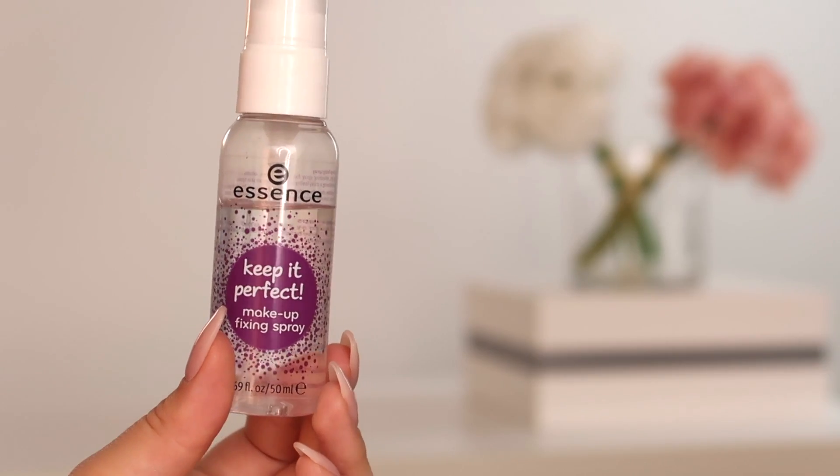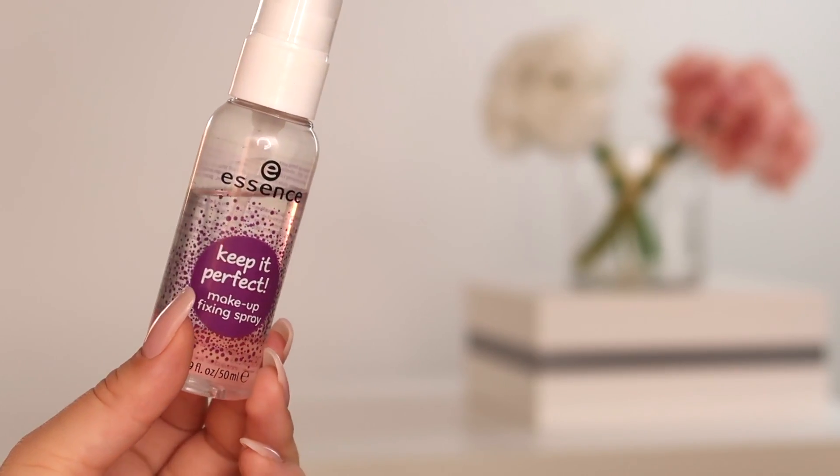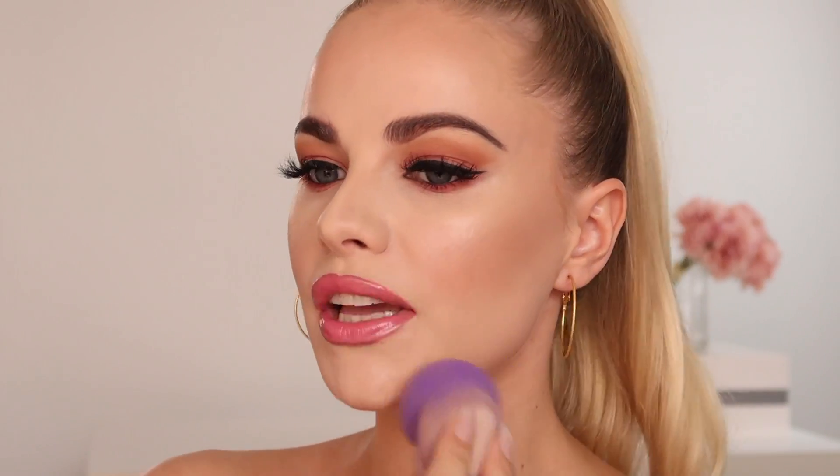To lock everything in, I'm using the Essence Keep It Perfect Makeup Fixing Spray — my favorite part. I then bounce my beauty sponge onto the setting spray to make sure none of the spray particles get stuck and to spread it all evenly.